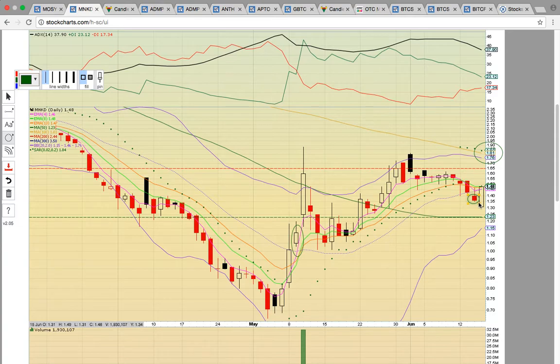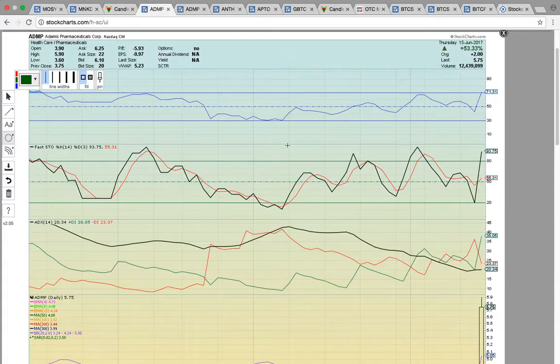The close yesterday below the middle Bollinger Band was a red flag, but the candles quickly bounced and closed back above the middle Bollinger Band. This dotted purple line needs to hold. If it fails to hold and it breaks below and it turns into resistance, that's going to signal downside risk. MNKD is back in play — we're looking for bullish reversal confirmation.